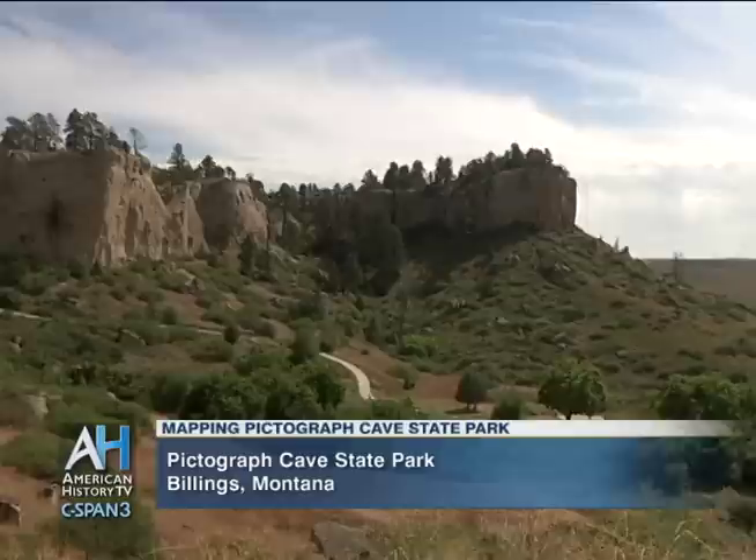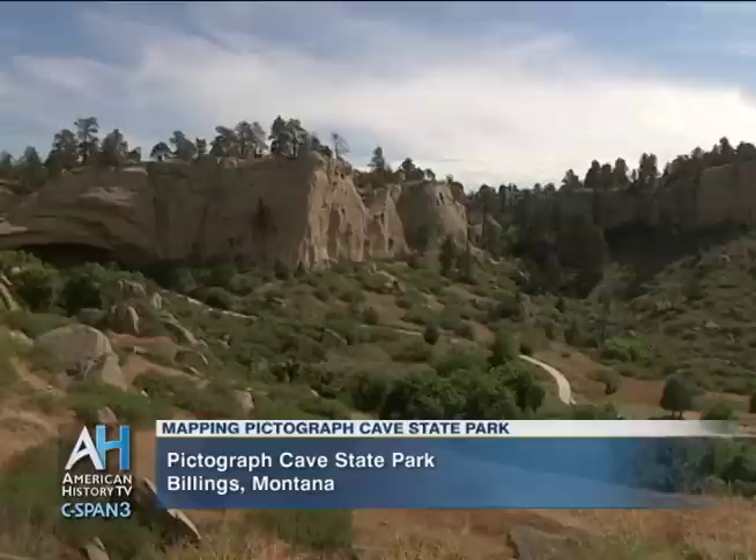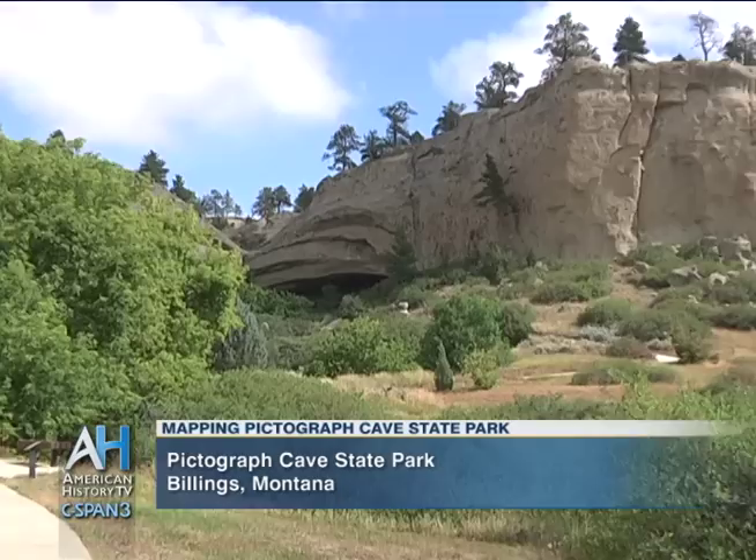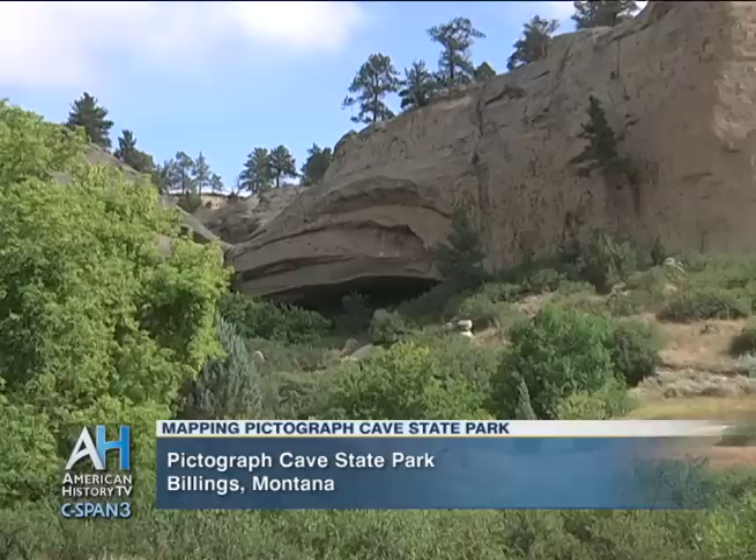We're at Pictograph Cave State Park, which is located five miles south of Billings, Montana. This is really the home of some of the first people ever on the Northern Plains. The people that lived here were dependent completely on the natural environment around them. They traveled small distances, following the game. This place offered them shelter, food, water, medicine, and a sense of security.